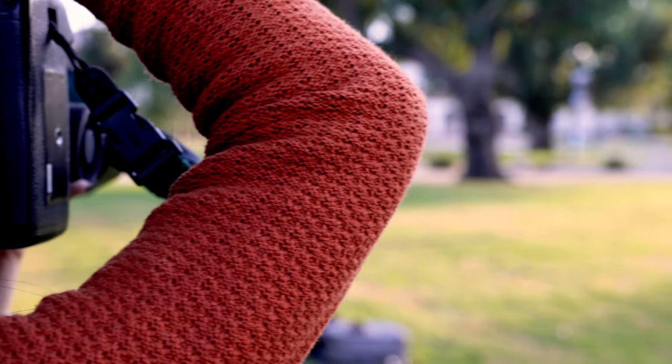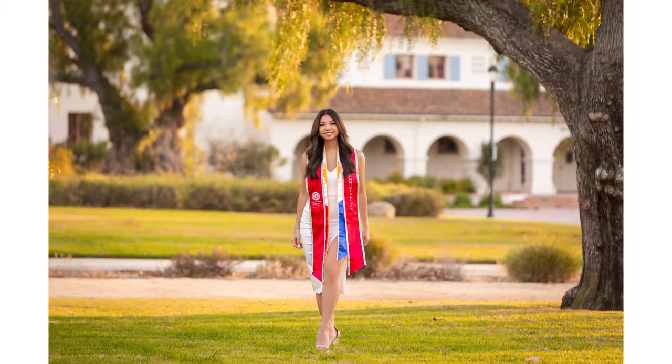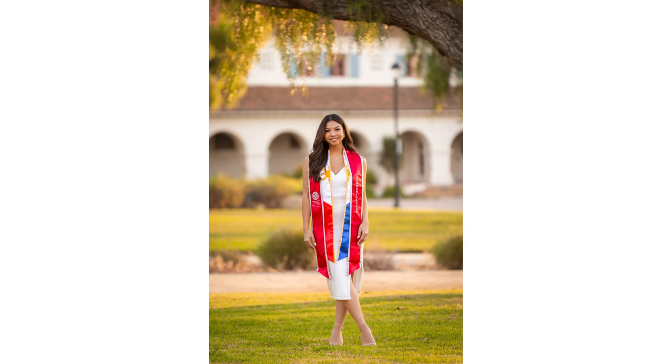Coordinate your outfit with the setting. Getting a cute outfit is really important, but you also want to make sure that it goes with the setting. You wouldn't want to wear a night dress for daylight photos, or if your campus is full of greenery. Think about your environment, school colors, and graduation accessories. Consider neutral colors to make your graduation colors pop, and even bringing one to two outfits.